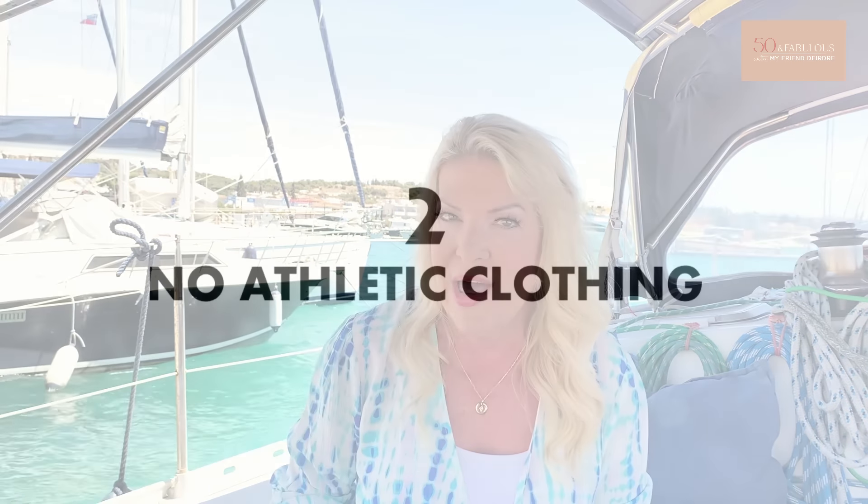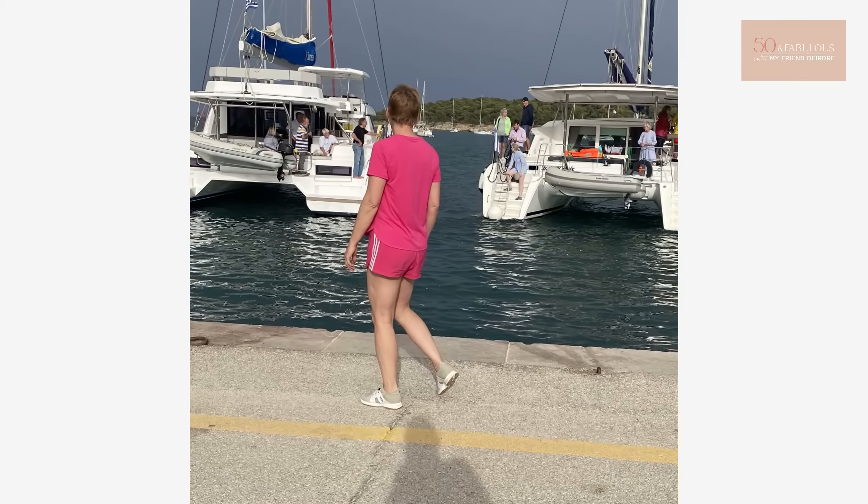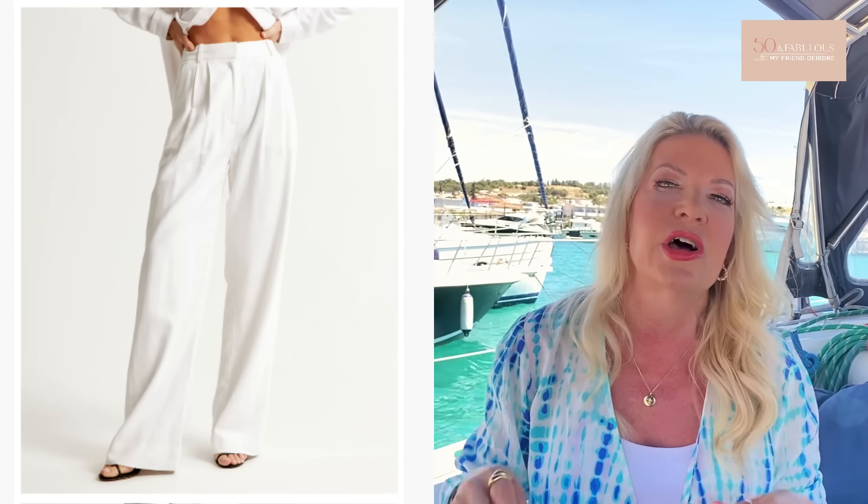The next style mistake to consider is number two: no athletic clothing. You won't generally find anyone in southern Europe wearing athletic clothing unless they're doing something athletic like running or going to the gym. Europeans don't tend to wear joggers, hoodies, sweatpants, or even leggings in the street. I know these are very comfy, but there are lots of other comfy options to wear on holiday. I suggest something like linen trousers with a loose t-shirt, or a floaty cool skirt.